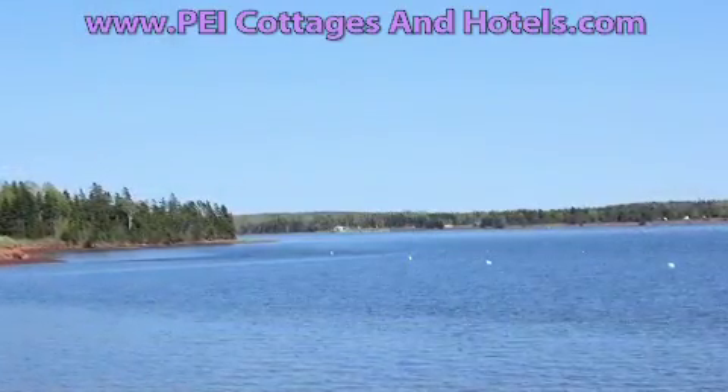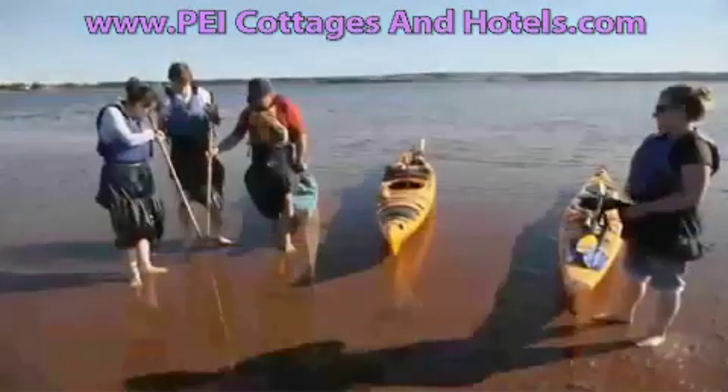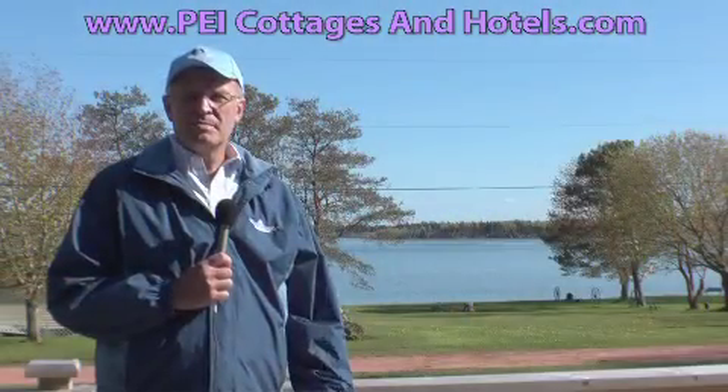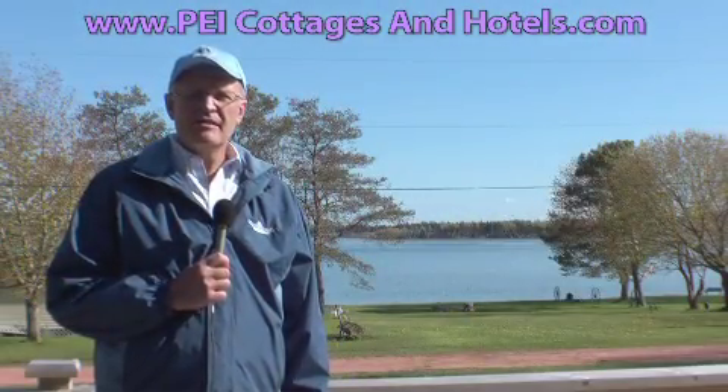At these cottages, they include access to kayaks — as you can see, it's going to be a wonderful place to use those — and we also have mountain bikes, allowing you to tour around the area.